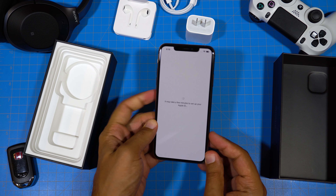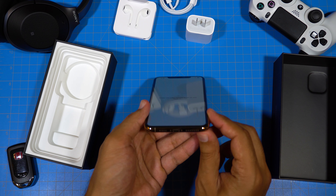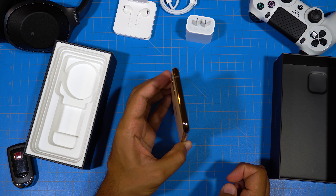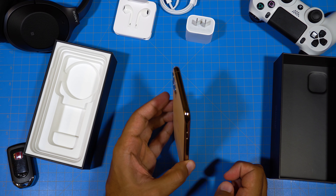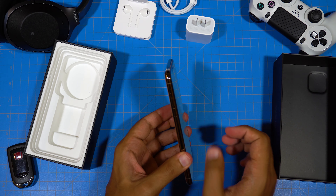On the right side of the phone is the lock button; on the left side of the phone we have our volume rocker and our silencing switch.